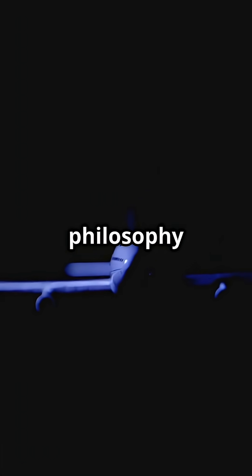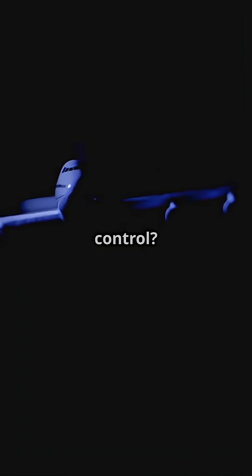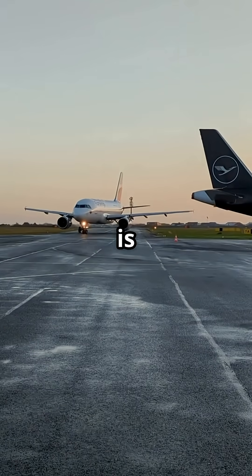So which sweep philosophy wins? Boeing's sharper angle for speed, or Airbus's gentler line for efficiency and control? The wing debate is yours.